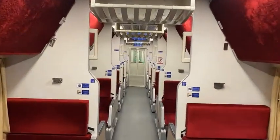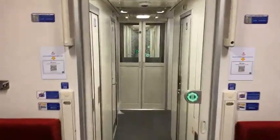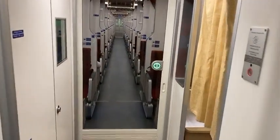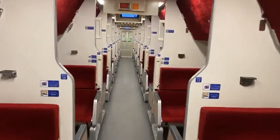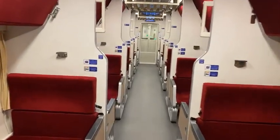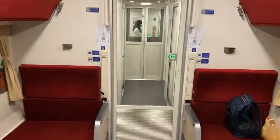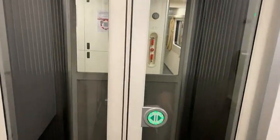No alcohol - you're not allowed to buy or drink alcohol on the trains. One of the carriages is for women only - so if you're feeling nervous you can book that carriage. The one I'm in is mixed - women and men. There's also one called a disabled carriage, which basically means there's wheelchair access.